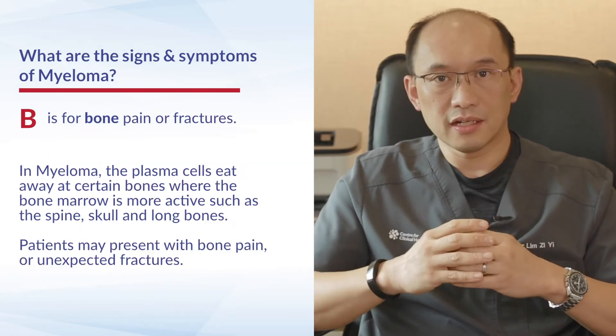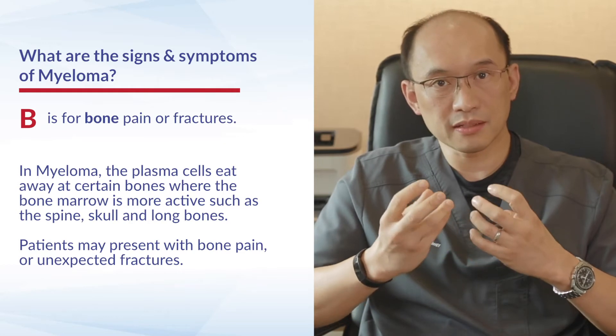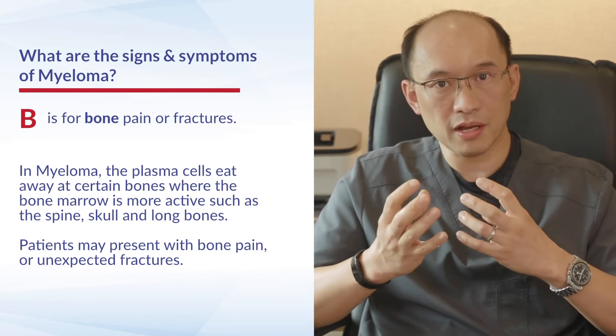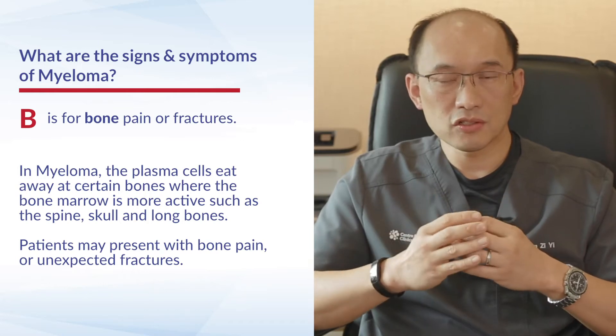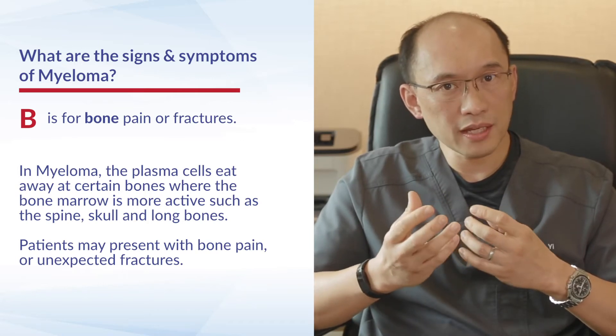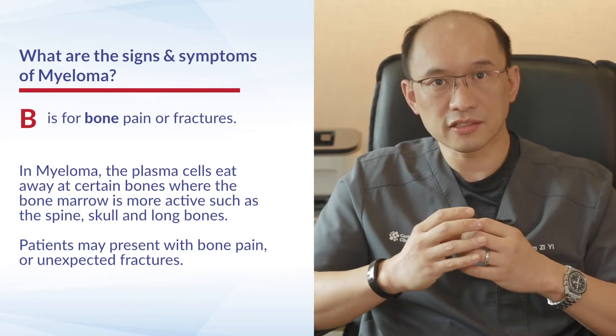Finally, myeloma can affect B — the bones. The plasma cells can eat away at parts of the bone such as the spine, the skull, or even the long bones. Patients can sometimes present with bone pain, and in severe cases they sometimes present with unexpected fractures.